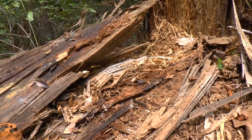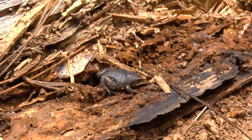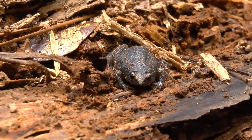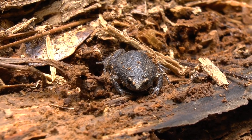We just flipped this log and look at this — super cool narrow mouth toad. They're called narrow mouths because they have a tiny little mouth. Look at those little — you can see them breathing really fast.